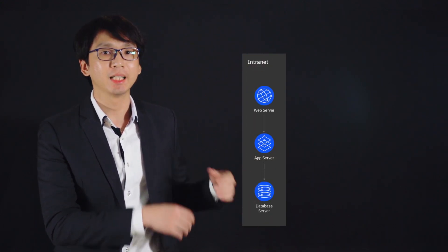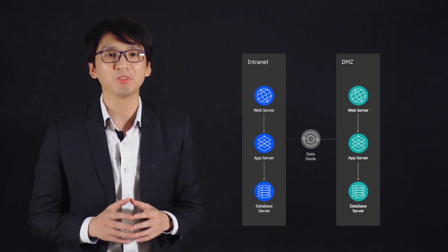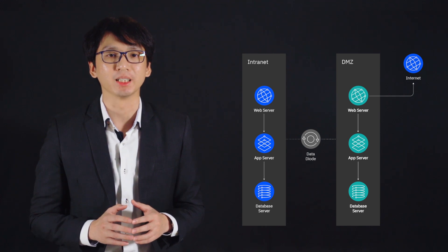To address this, we deploy EasyShare using what we refer to as the Hitch Model. In Hitch Model, we deploy a three-tier architecture in the intranet consisting of the web, application, and database servers, and another set in the DMZ. With this, only specific files meant for external parties are exposed to the internet. Other files remain isolated within the intranet.